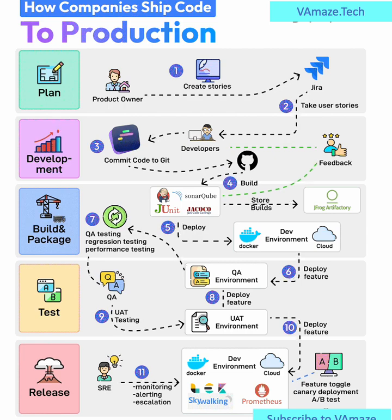Steps 6 and 7: Testing Phase. From there, features are deployed into the QA environment. The QA team performs regression testing, performance testing, and ensures everything works as expected.